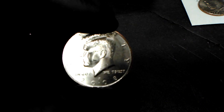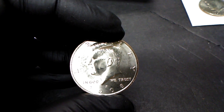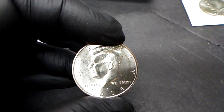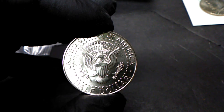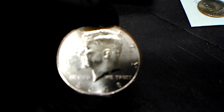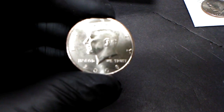Here's a 2008 NIFC — NIFC stands for Not Intended for Circulation. The 1970-D, 1987, and 2002 until current release were all made for collectors and weren't put out for the general public to circulate as change. This is a beautiful example — look at the reverse, just gorgeous. That was a 2008 Philadelphia NIFC.